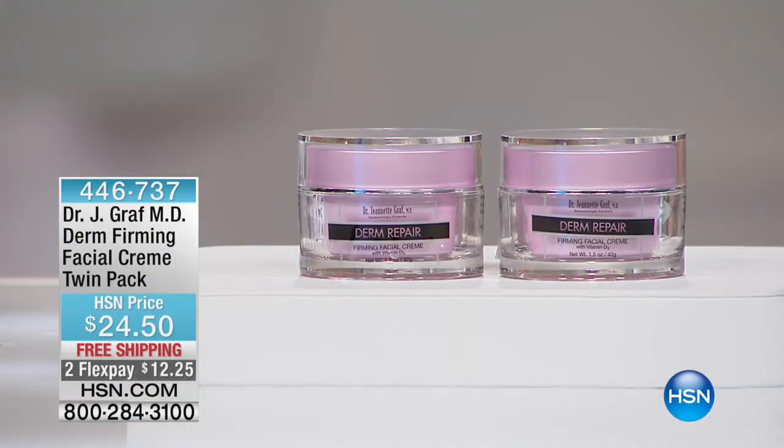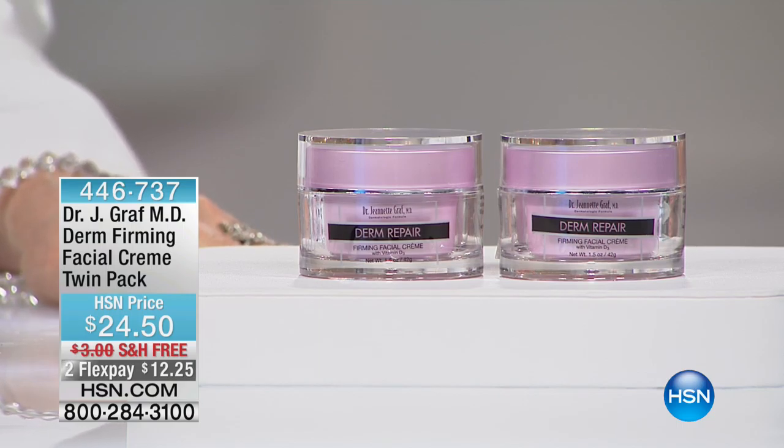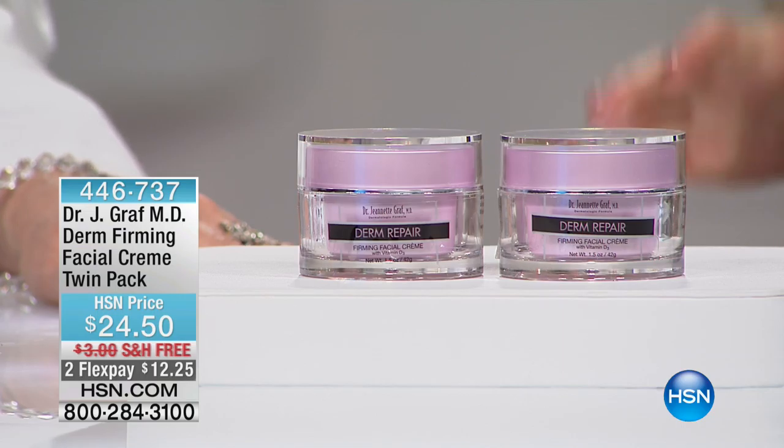This morning we're giving you a twin pack — this is our derm firming facial cream twin pack at $24.50, and you are getting both. I'll warn you, I have about 500 to go around for the entire country. If you have mature, dry, dull-looking skin, Dr. Graf is going to explain why this is her second desert island product. Every single day another study comes out about vitamin D3 and what we're learning is incredible.